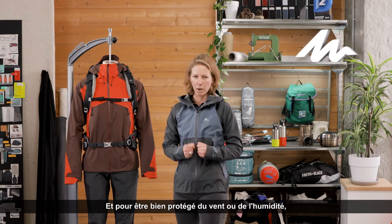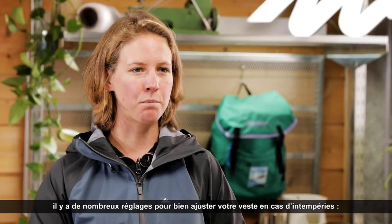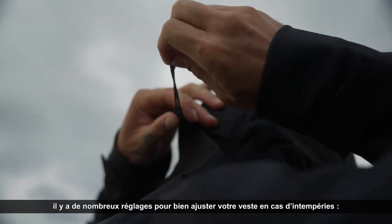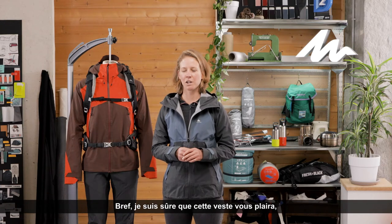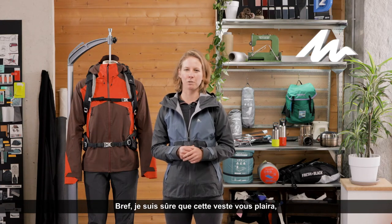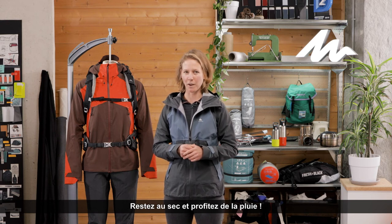To be well protected against winds or humidity, you can find many ways to tighten your jacket at the hood, on the sleeves and at the hips. I'm sure this jacket will please you and allow you great comfort during your hike. Feel protected and enjoy the rain!